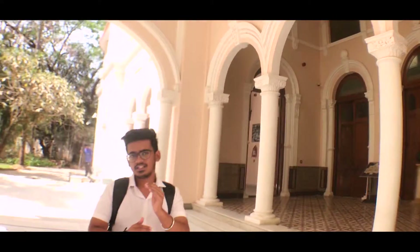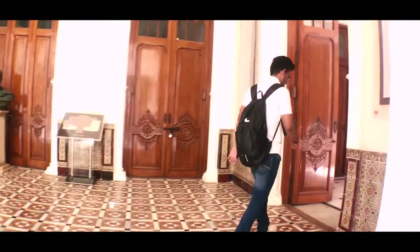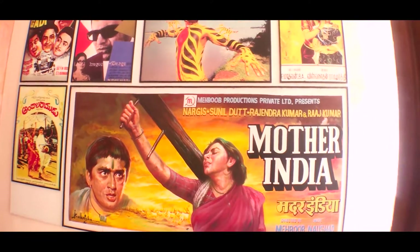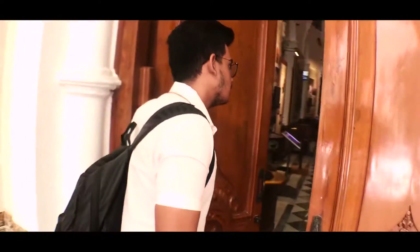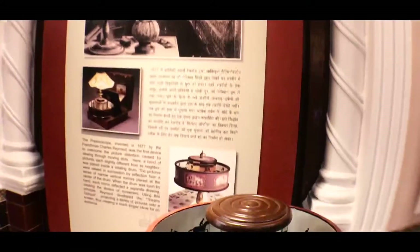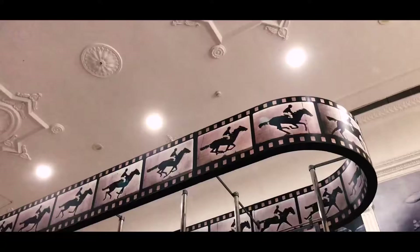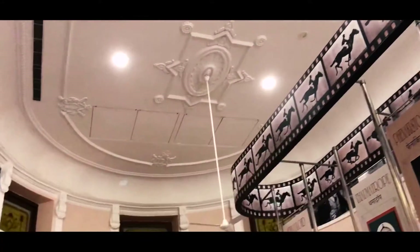Before entering the museum, we are going to the Gulshan Mair, which you can see. Gulshan Mair is one of the most beautiful bungalows that I have ever seen, because its interiors are really good. Secondly, there is everything about cinema here.